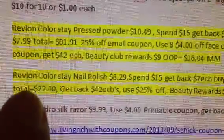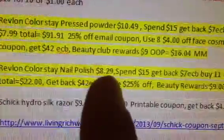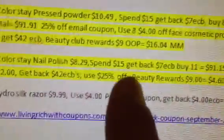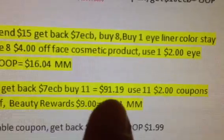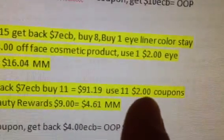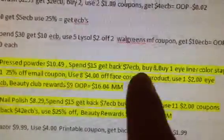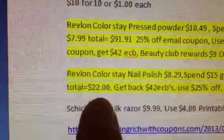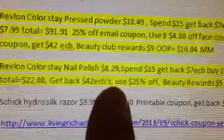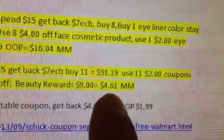With the next one — if you have more of the $2 coupons for nail face products, then it's going to be the Revlon Colorstay nail polish. They're going to be $8.29 at my store. It's spend $15, get back $7 in extra care bucks. You're going to buy a total of 11, which brings you to the $91.19 mark, and use 11 of the $2 coupons. For both of these scenarios, the coupons don't limit you on the number you can use in the whole transaction. Your total is going to be $22 with the coupons, you're going to get back $42 in extra care bucks, use a 25% off, and get $9 towards your beauty rewards. Your money maker on this one is going to be $4.61.